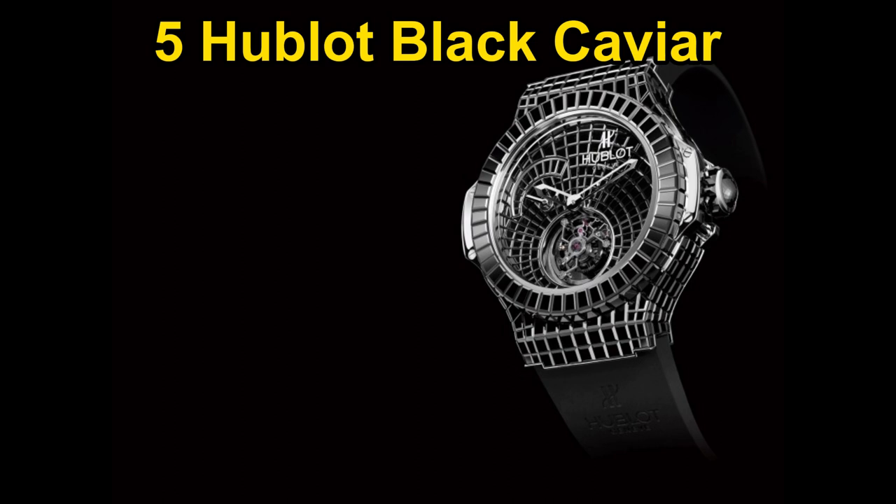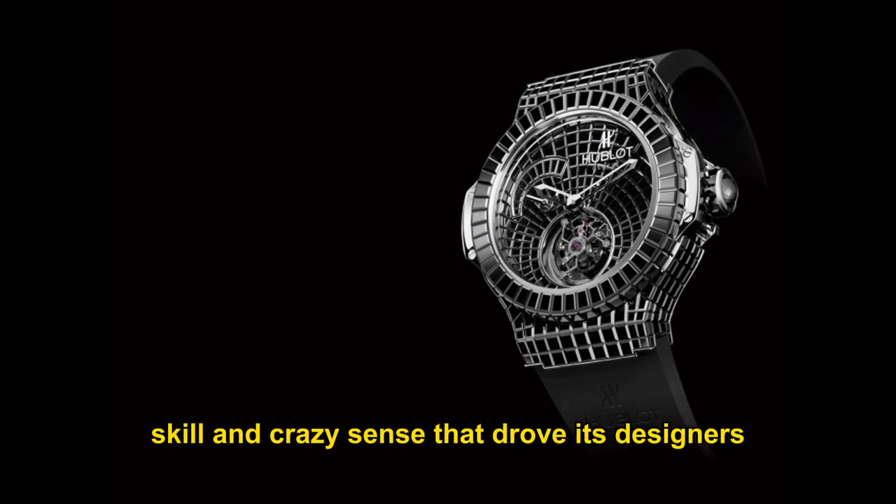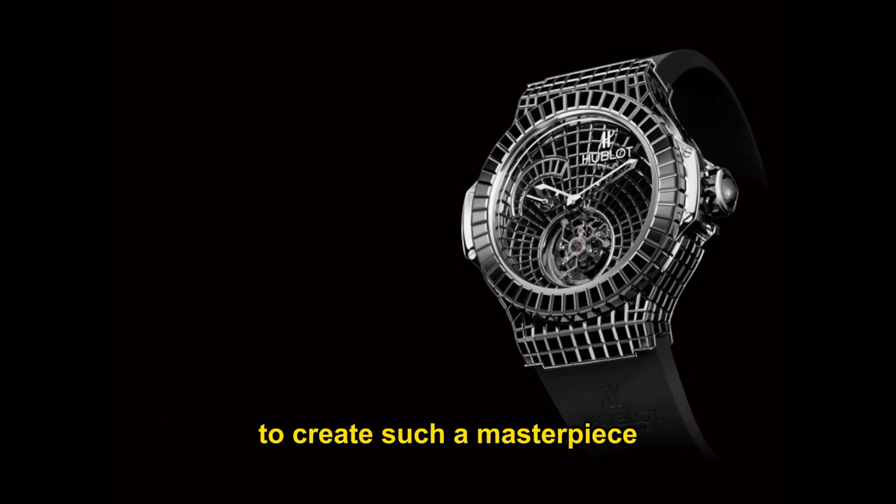Hublot Black Caviar. Hublot demonstrates the essence of invisible visibility in a monochromatic black spectrum. The watchmaking brand and craftsman's workshop Bunter jointly developed a world premiere with a design entirely invisible — using only black diamonds. It is a technological and artistic achievement, combining Hublot's core concepts of invisible visibility, traditional watchmaking, and modern technology. The extreme precision of the micromechianic artisans, combined with skilled human hands, created the Black Caviar watch, valued at $1,000,000.